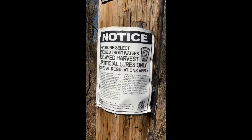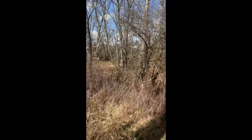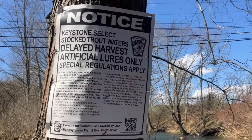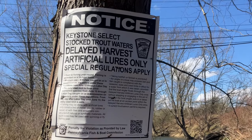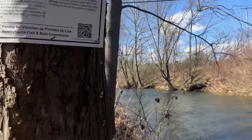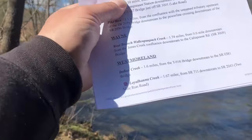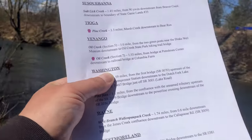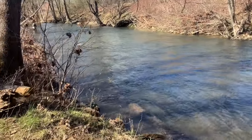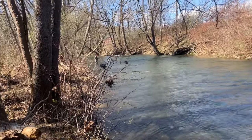Today we're fishing delayed harvest for trout in western Pennsylvania — it's gonna be fun. Welcome back to YouTube. We're in Westmoreland County at Laurel Hanna Creek. I printed out a list of all the legal places to go and it also has a list of the rules. I got Trapper Gary with me.